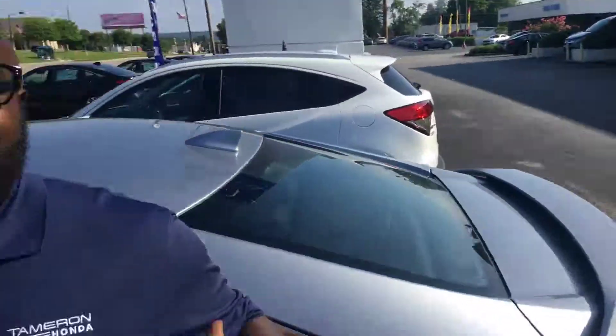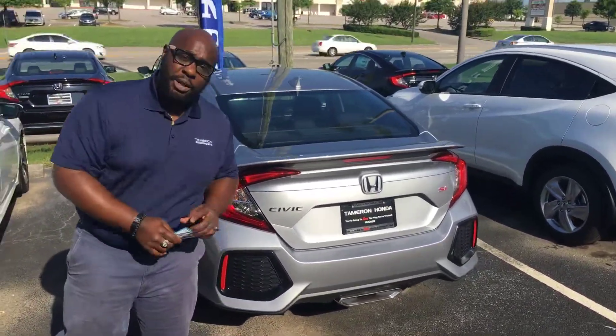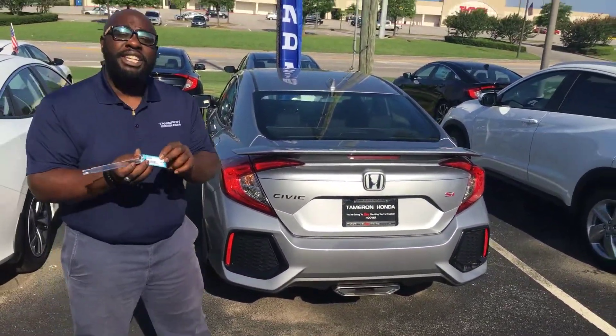Greg, reach back out to me here at the dealership. Give me a call and let's set up some time for you to come out and experience the Civic SI for yourself in person. The exact stock number you inquired on is 191324.